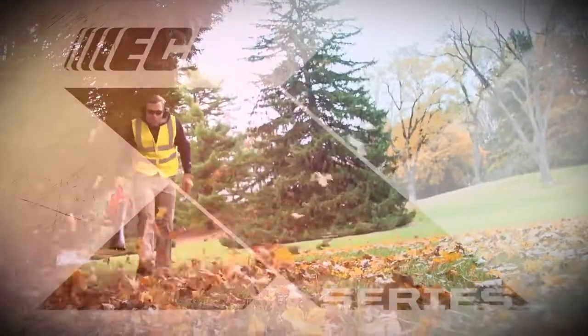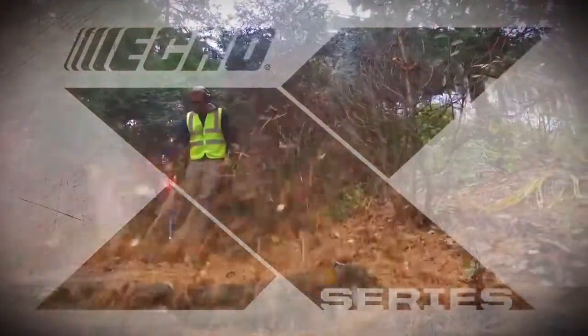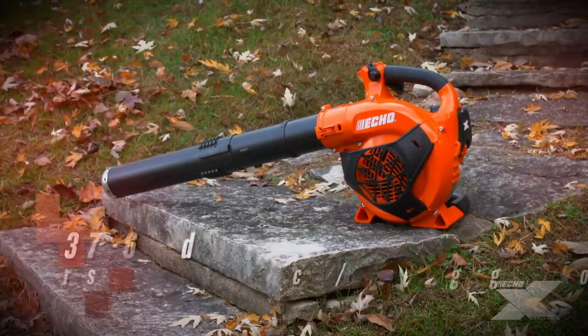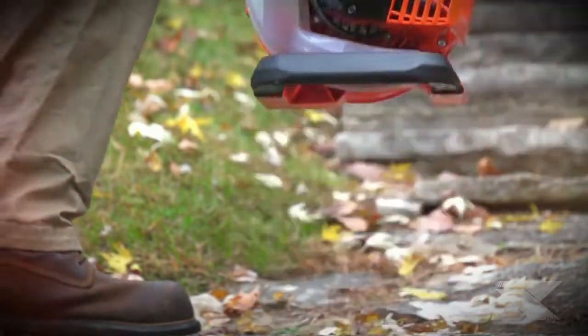Echo's X-Series represents our best-in-class products and are designed specifically for the professional user to meet their demands for powerful, lightweight equipment that delivers greater productivity. The PB2620 comes with a 25.4 cc professional grade two-stroke engine with the performance and durability that professional users demand.